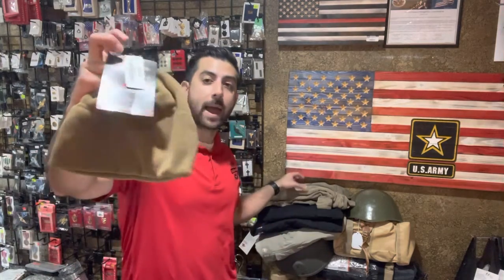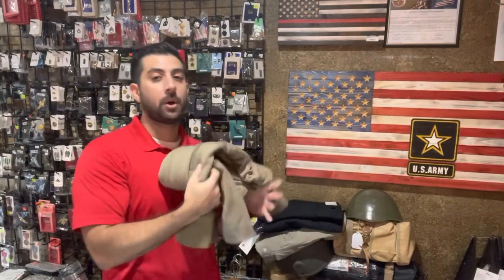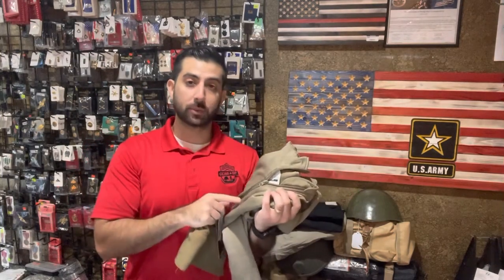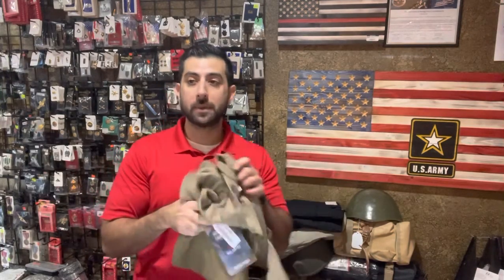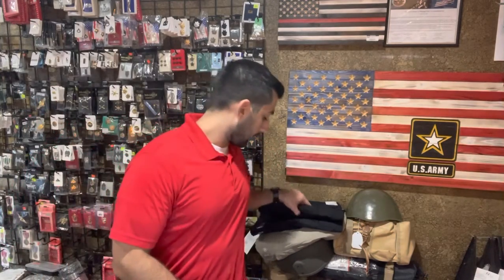Sticking with the cold weather, we got some actual military-issue polar tech fleece caps as well as some waffle thermals, both in more common sizes. The waffle thermals we've been out of for some time — these go quick online, so if you want them in store, come in this weekend to grab what we have size-wise available.